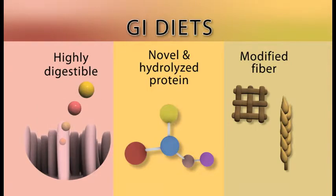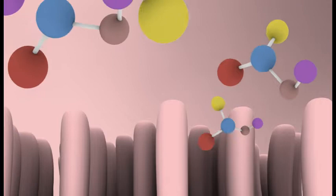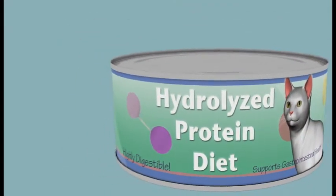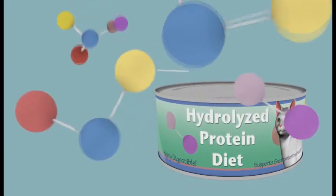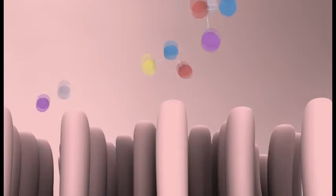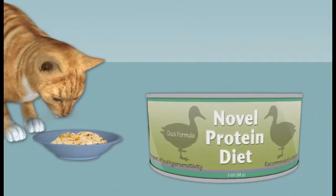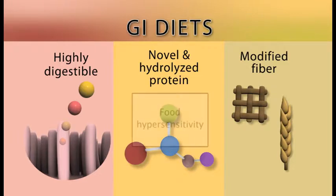Novel and hydrolyzed protein diets are a special category of GI diets. These diets also utilize highly digestible ingredients, but in addition, they provide very specialized forms of dietary protein. Your veterinarian may recommend a hydrolyzed protein diet, which is manufactured by breaking down dietary proteins into very small molecular fragments, reducing their potential to trigger an allergic reaction caused by a hypersensitivity to the food. Novel protein diets are made from a single source of protein — typically something the cat has probably not seen before, such as venison, rabbit, or duck — things not traditionally found in pet foods. Novel protein diets are commonly used to diagnose and treat cats with conditions associated with food hypersensitivities.